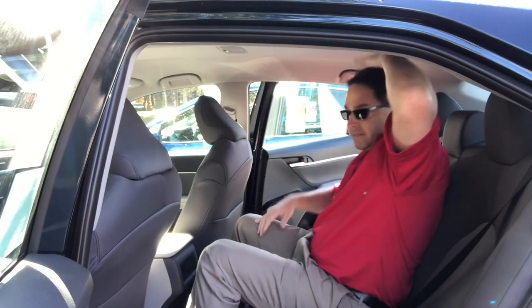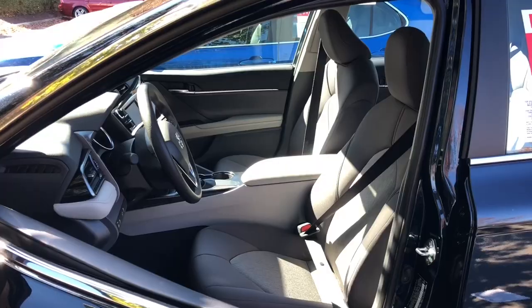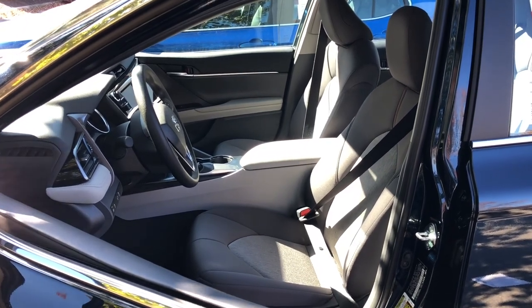For headroom in the middle, I'm 5'8" and a six-foot person could sit here just fine. The legroom is generous — if someone has shorter legs they can give the people in the back a little extra room.